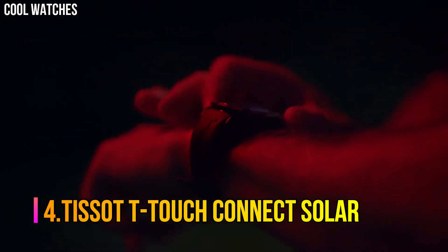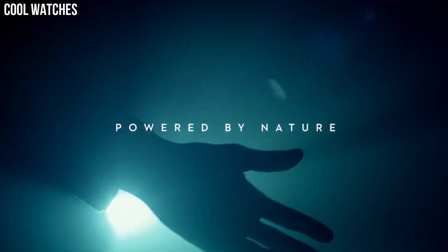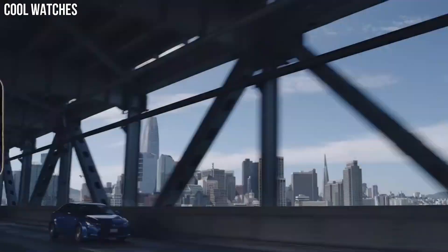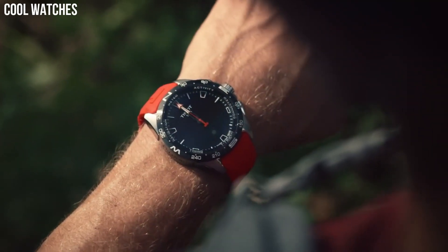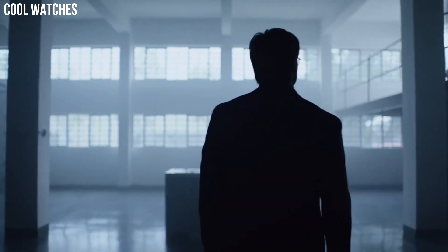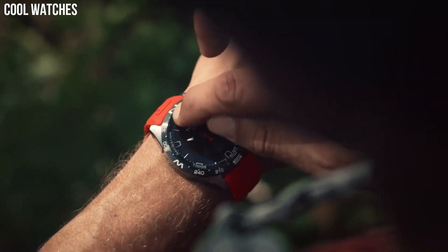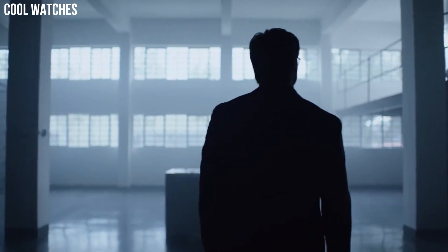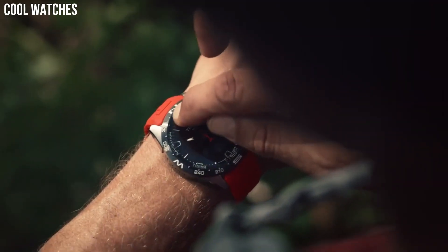Number 4: Tissot T-Touch Connect Solar. All the electronic components of the T-Touch Connect Solar are energy efficient. The watch is equipped with the latest generation photovoltaic cells that eliminate the need for long, frequent, and stationary cable recharges. Bezel material: titanium. Bezel function: stationary. Calendar: perpetual calendar. Special features include alarm, altimeter, automatic daylight saving time, automatic sleep mode, azimuth, barometer, calories burned, chrono lap, chrono logbook, chrono split, compass, and connection alerts.